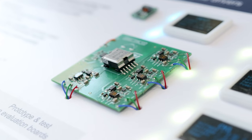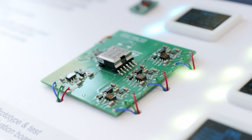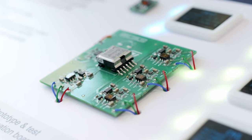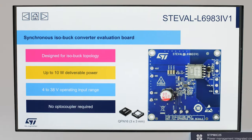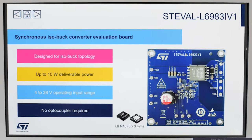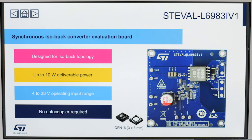As you can see, the L6983i and the L6986i offer several compelling features. They are designed specifically for the ISOBAC topology, with primary output voltage regulation and secondary output driven via transformer, eliminating the need for optocouplers. Other great features include a wide input voltage range up to 38V.